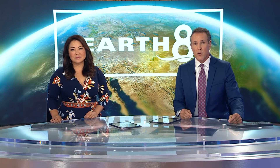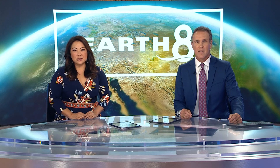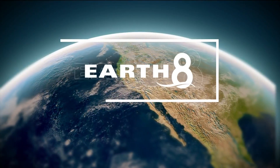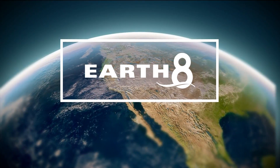As research continues to show global temperatures rising, scientists are looking for ways to maintain future crops. A study at the Salk Institute shows that the interaction with two key nutrients is essential. Our chief meteorologist, Carlene Chavis, sees what's growing in the plant lab in this Earth 8 report.